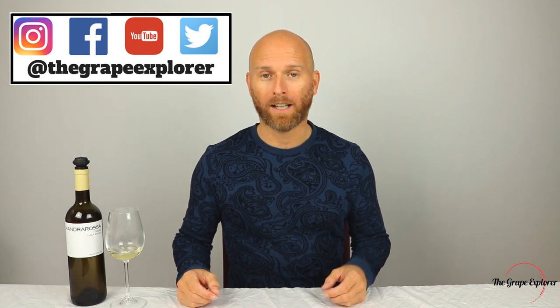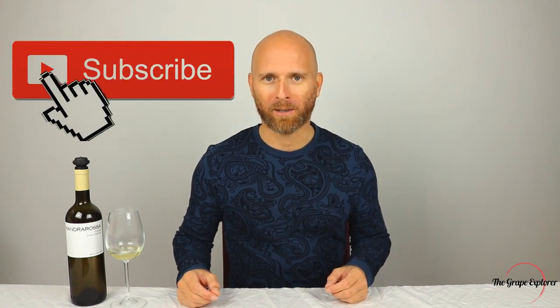Hello and welcome to the Grape Explorer where we celebrate the world of wine. On this channel we do wine education, product reviews and lots of tastings. So if you're interested in wine, consider subscribing.